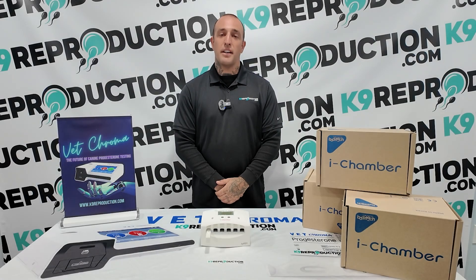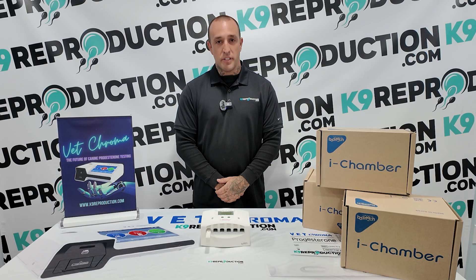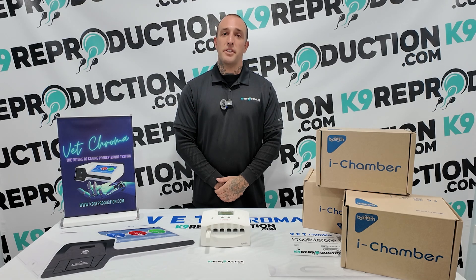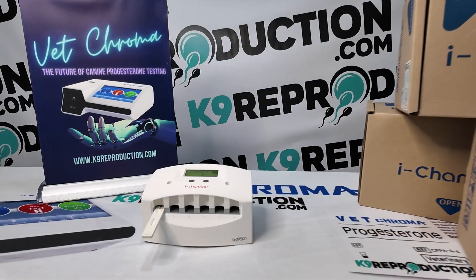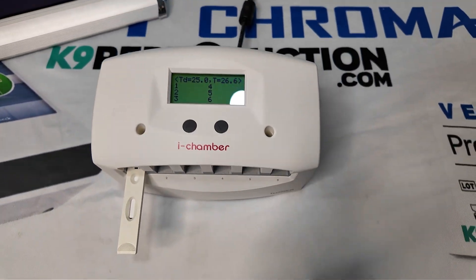Hey everybody, this is Travis with CanineReproduction.com and today we're going to talk about one of the biggest issues in progesterone testing: test strip incubation temperature. Improper incubation temperature can lead to inaccurate results, but luckily there's an easy solution.